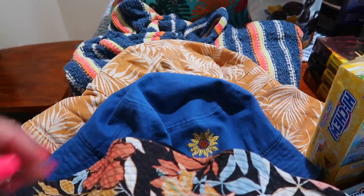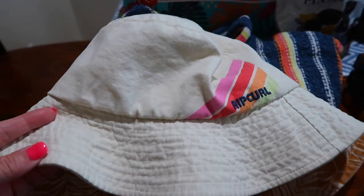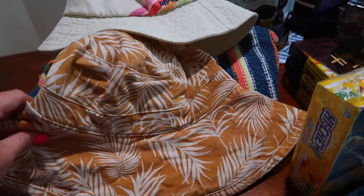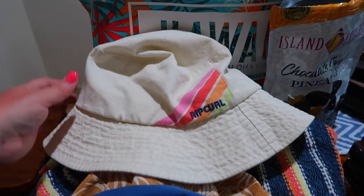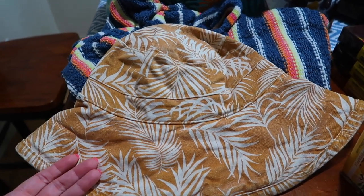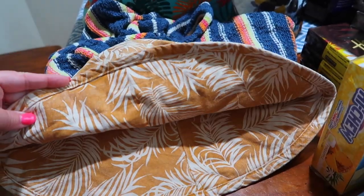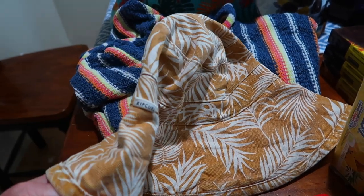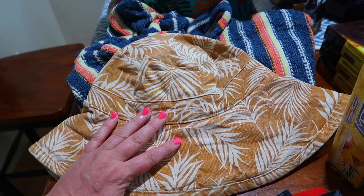Bucket hats — my younger girls were obsessed with bucket hats. I don't know if it's a thing right now but they went from store to store looking for bucket hats. This one is Chelsea's, this one is Ashley's, and unfortunately, this one is mine — I found it on our last day. I had been wanting something to cover my eyes, the back of my neck, and my ears from getting sunburned. I'll be able to use this for beach days this summer and again on future trips.